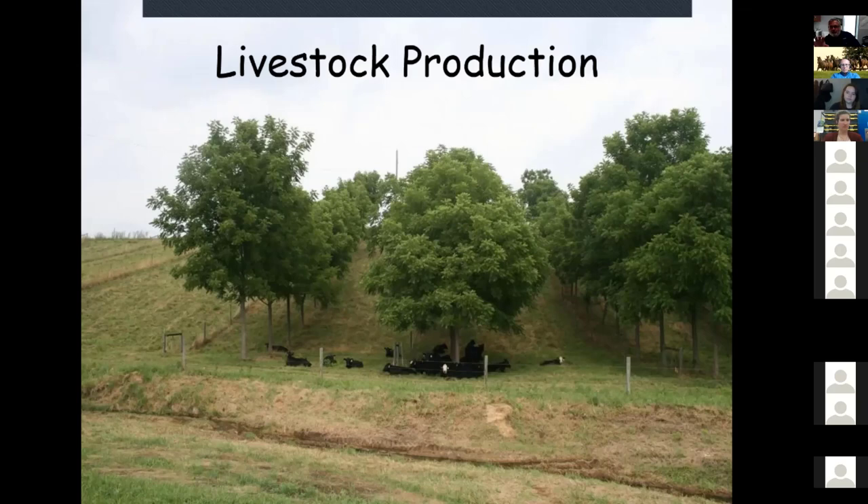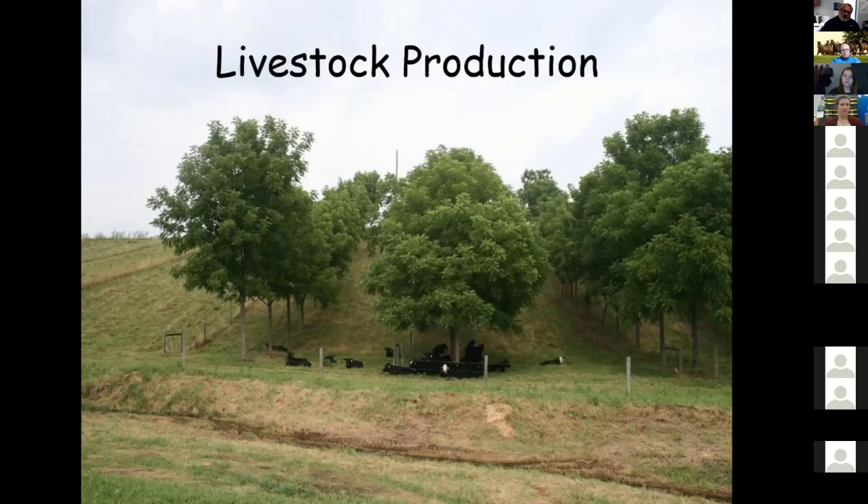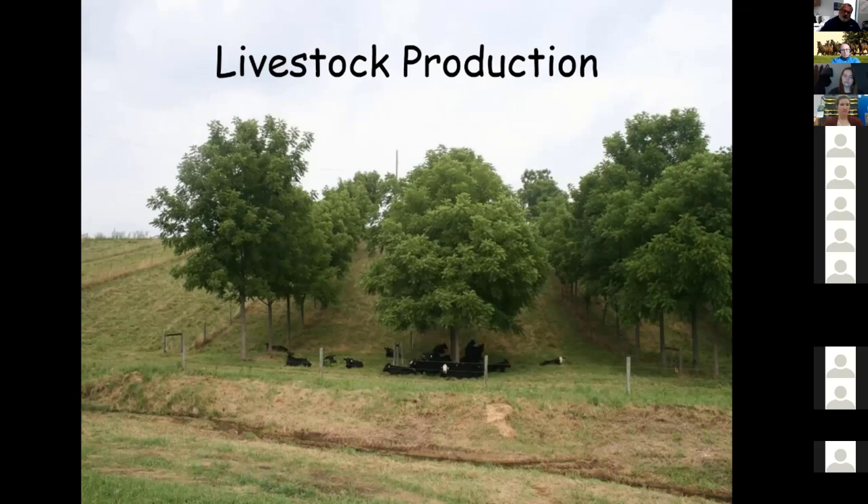This photograph is from a long-term silvopasture study run by Dr. Fike at Virginia Tech, evaluating different tree species and row spacing. This is an older study from the 1950s, but it's still good data. It shows average daily gain of cows and calves with natural shade, artificial shade, and no shade over four years.